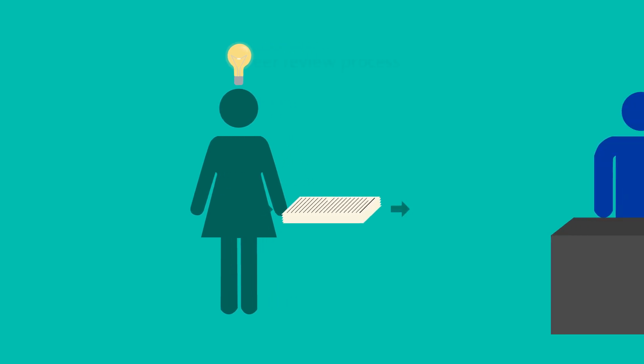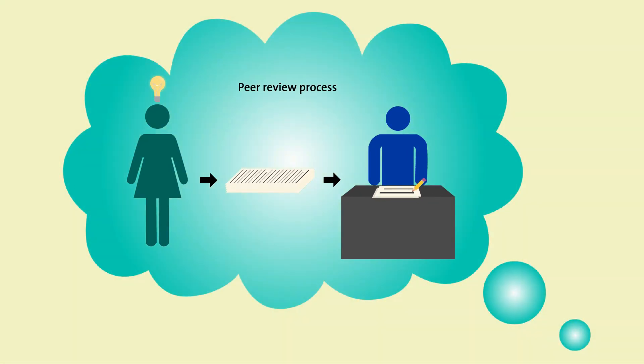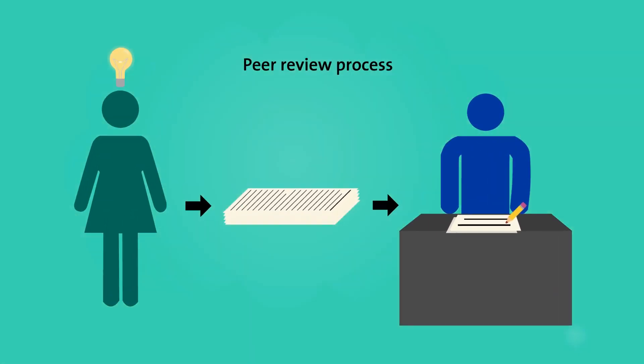If you've published research before, you're probably already familiar with the peer review process. But in case you haven't, or have never thought much about why the peer review process is set up the way it is, here's a refresher.